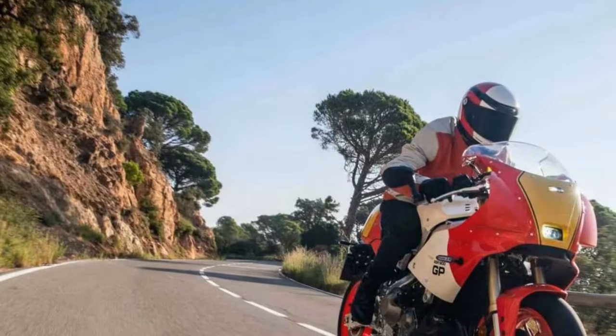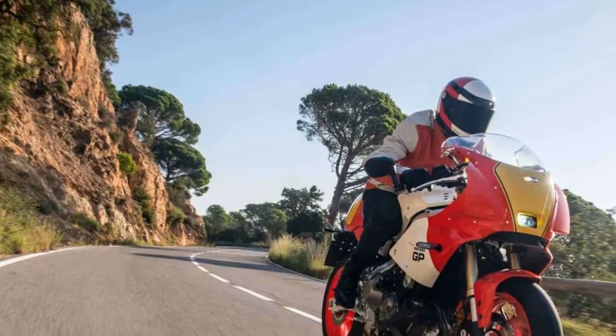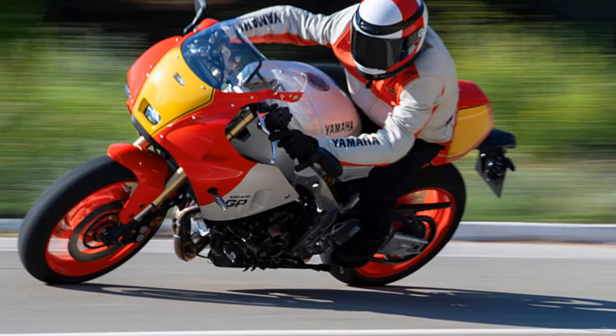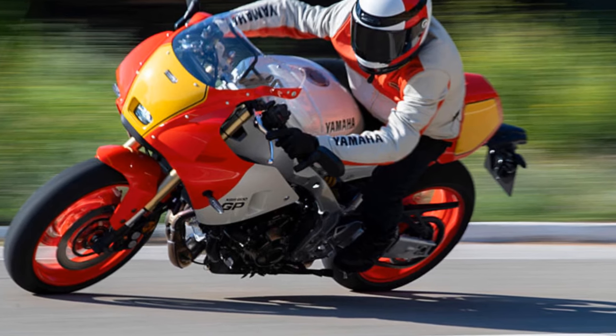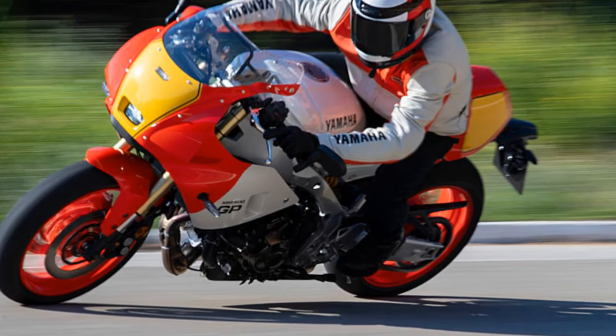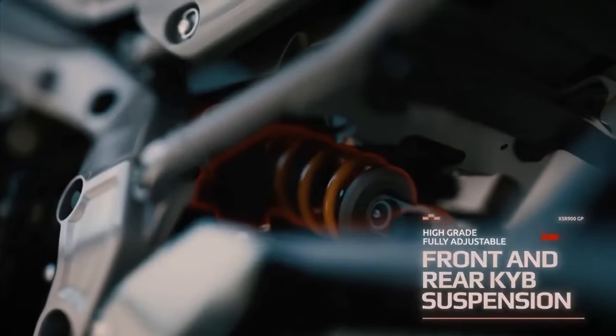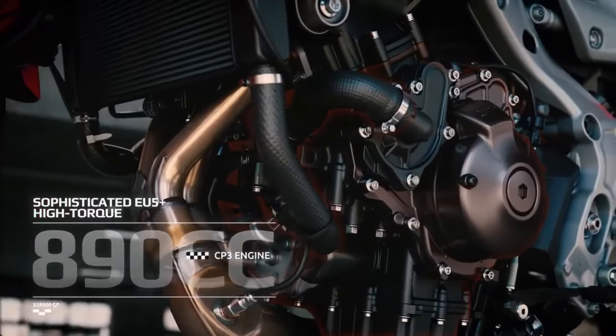When you first hop onto the GP, it's a bit disorienting. Nostalgia hits as memories of Rainey, Lawson, and John Kaczynski flood back. But then you're met with a thoroughly modern 5-inch dash and advanced switchgear, including standard cruise control. This equipment isn't just lifted from the base XSR — it's all new for the GP. There's even a nifty 5-way joystick and a unique seesaw indicator switch.